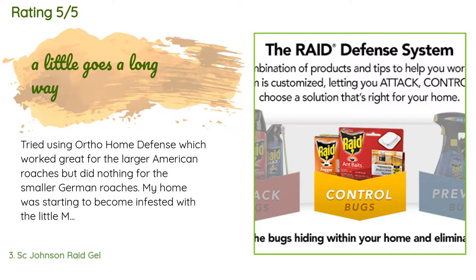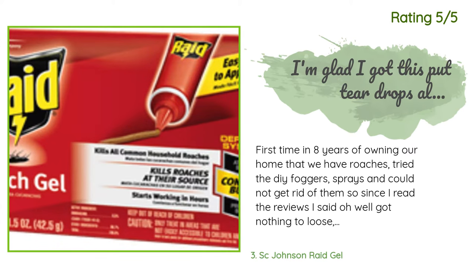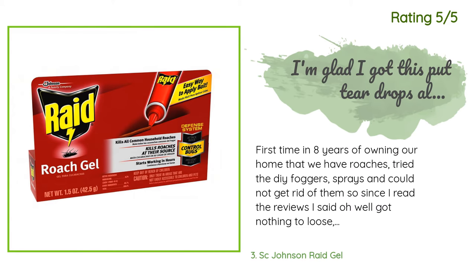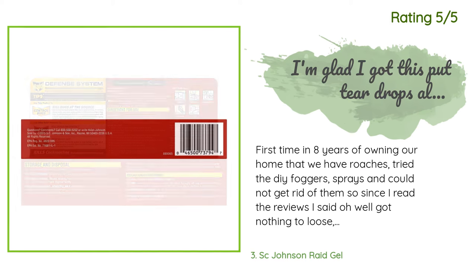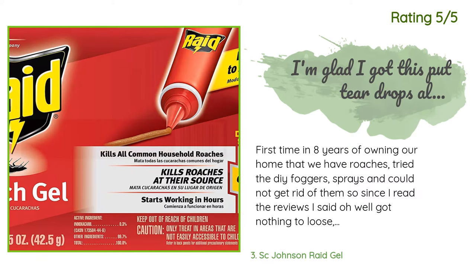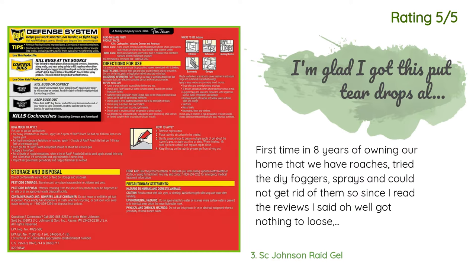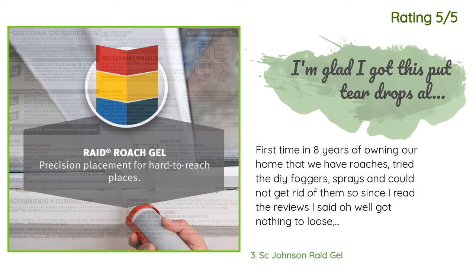Another happy customer said: "First time in eight years of owning our home that we have roaches. Tried the DIY foggers and sprays and could not get rid of them. So since I read the reviews I said, oh well, got nothing to lose. I'm glad I got this — put tear-drop sized amounts all over the cabinets about 8 PM, and I actually got freaked out the next day because a ton of them were lying on the floor dying and throughout the day kept coming out falling. I definitely recommend this before anything else — this will do the work."